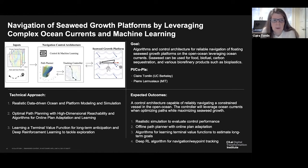The third piece of our technical approach is to use machine learning to aid this process — to develop a terminal value function for long-term anticipation and deep reinforcement learning to tackle exploration.